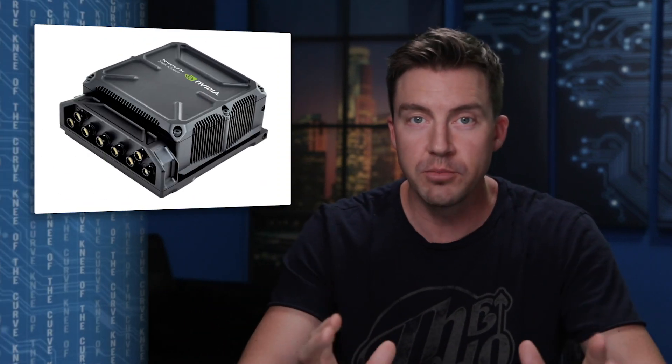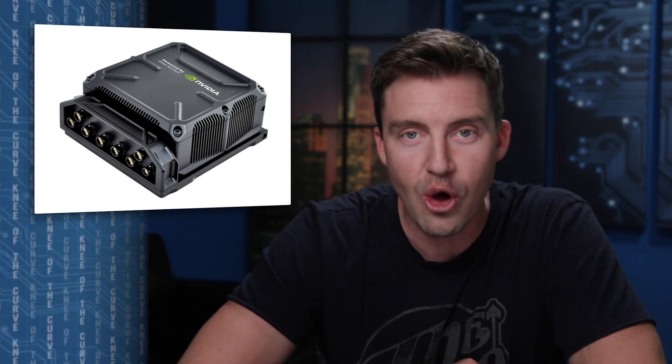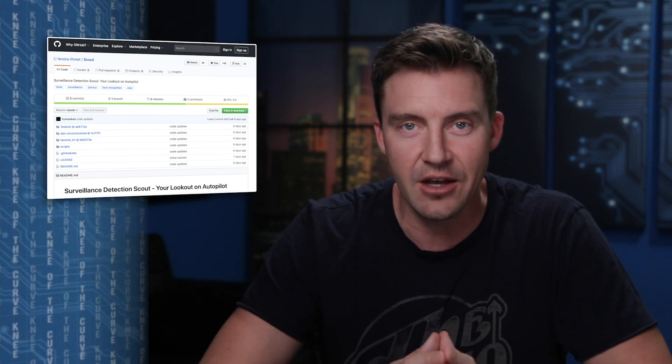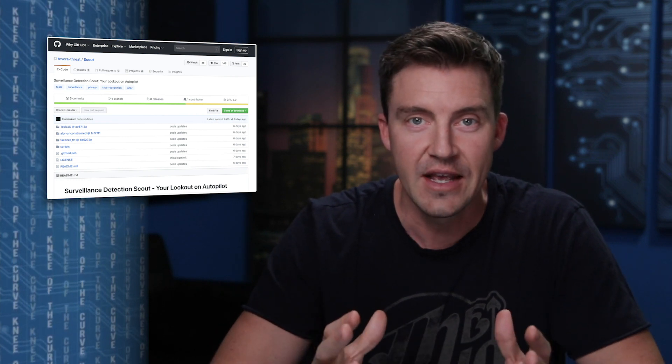So how much would it cost to turn your car into a mobile surveillance unit? Well, it's not as much as you might expect. You basically just buy some off-the-shelf parts — one computer for $700. All the software is open-source and available for free, and Truman has put up instructions on GitHub for how to do all of this. Link in the description.